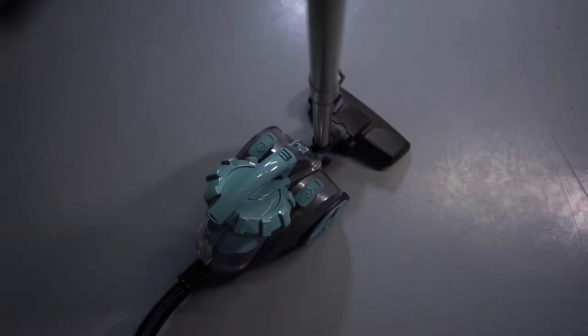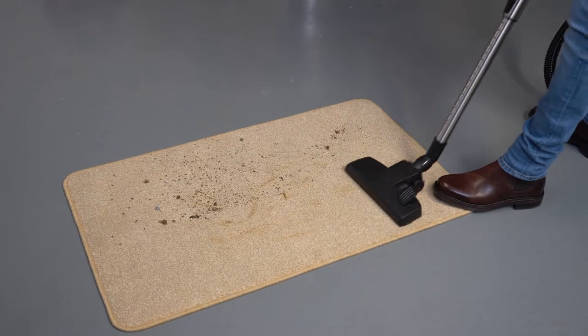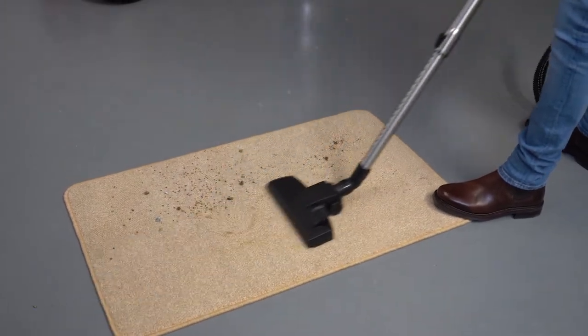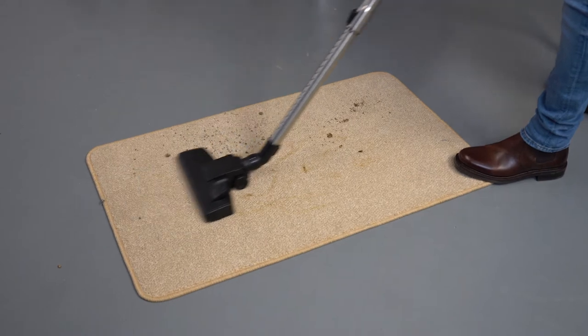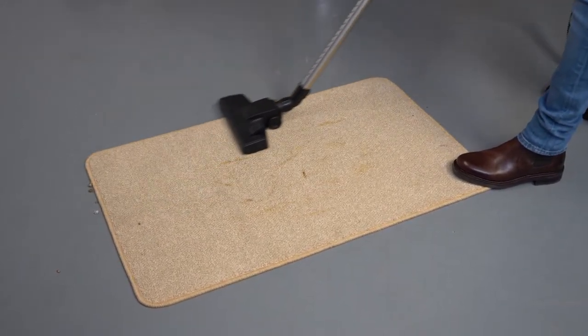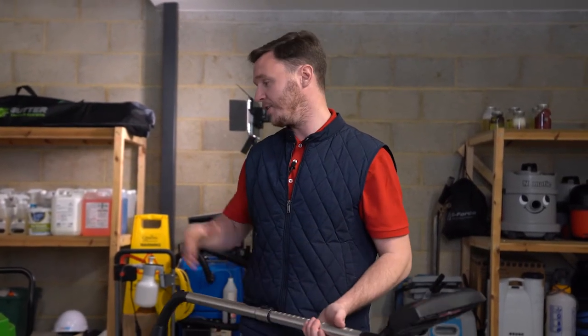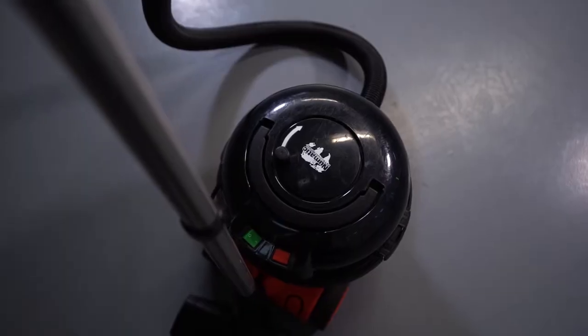We'll start with the domestic vacuum. After our first pass, as you can see at the bottom, some of the residue hasn't been collected — it's just been pushed along the carpet. My initial thought is the suction feels quite low for a 700-watt machine, compared to the Henry which is actually a 670-watt machine. You'll see the difference with that in a short while, but overall not bad for a domestic vacuum.